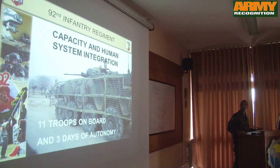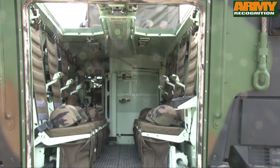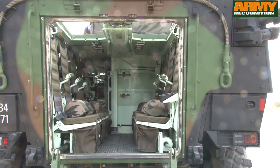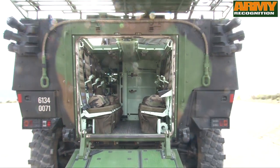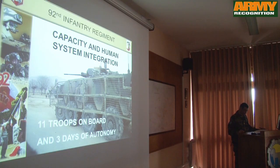Regarding VBCI capacity and human system integration, you can see 11 troops on board — we had 8 troops this morning. We can speak about comfort: air conditioning was very useful, both for electronic devices and for soldiers when the outside temperature was about 50 degrees Celsius.